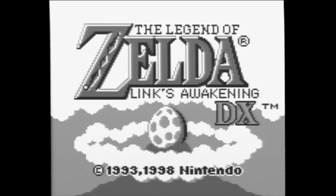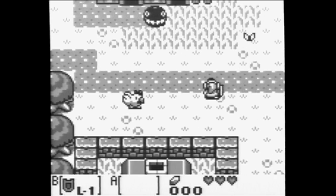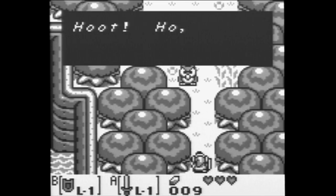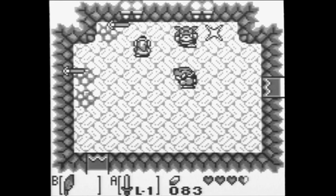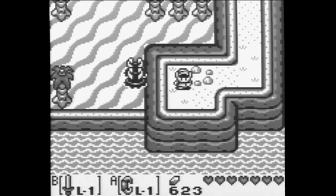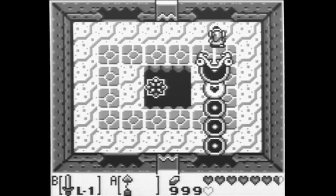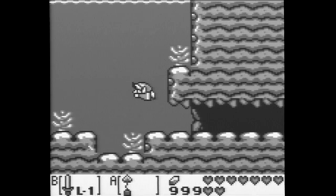Legend of Zelda Link's Awakening was a huge game for the Game Boy, and it was huge for me too. You still play as Link, but you're not in Hyrule and you're not after the Triforce or trying to rescue Princess Zelda. Instead, you're on an island trying to find eight music instruments to wake up the Wind Fish. This entry features a large overworld map, eight dungeons to explore, and many secrets to be found. The graphics are great, Link controls really well, and the music is top-notch with some old melodies and a bunch of new tunes. I spent tons of time playing this game throughout the years, and it still holds up as one of the best titles in the series. If you haven't played this title, you are definitely missing out.